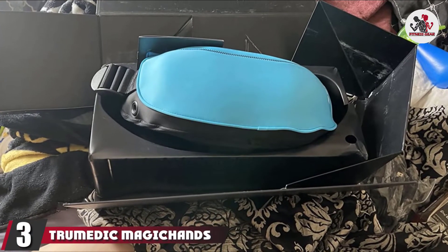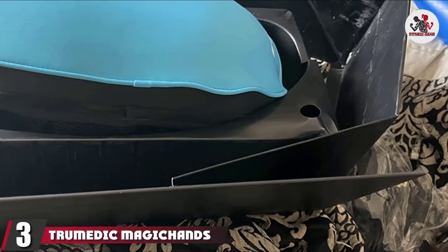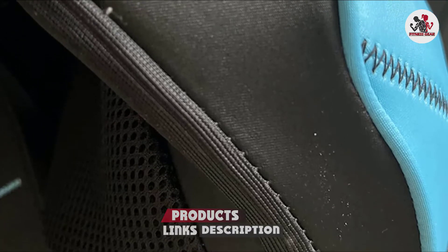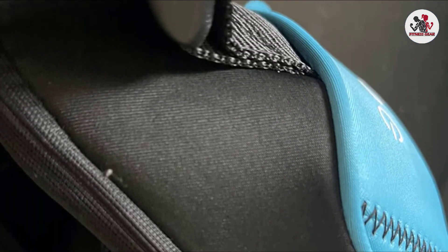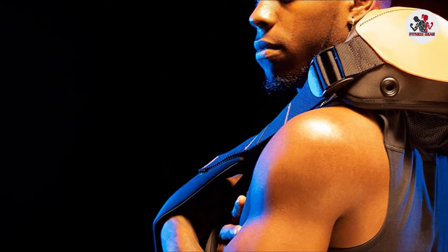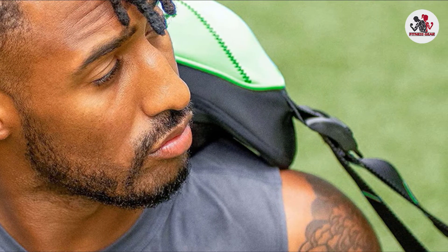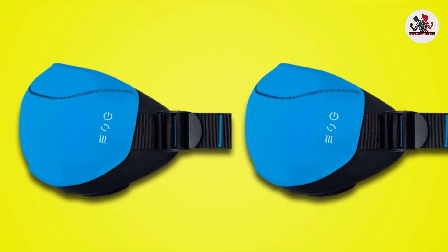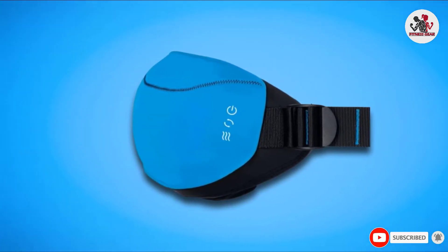The number three position is held by the TruMedic MagicHands truShiatsu Neck and Back Massager. This highly recommended massager uses four powerful nodes to mimic human hands, so you can quickly soothe sore and aching muscles without visiting the spa. The durable unit lets you choose between three different pain-relieving speeds and features adjustable arm straps so you can personalize the position of the massager to your body. One five-star reviewer says it's a top pick for anyone seeking relief from chronic pain, while other shoppers say it works great on neck, back, and shoulder pain.